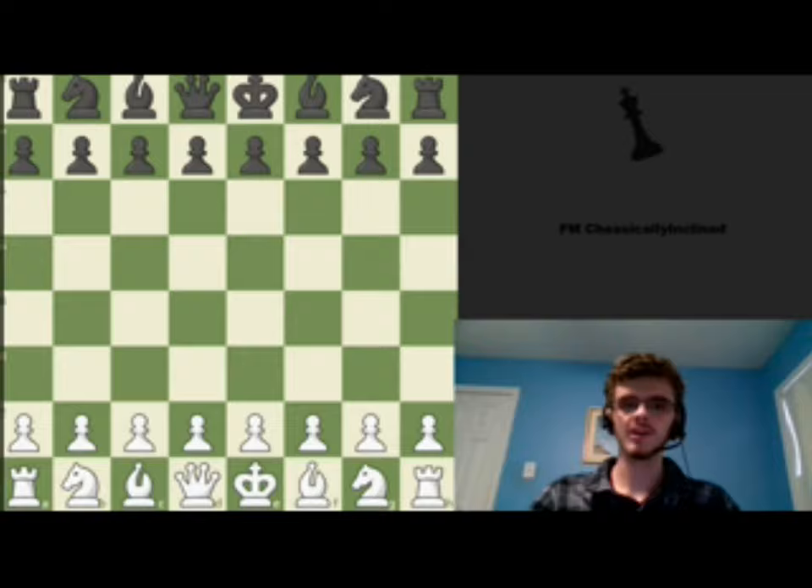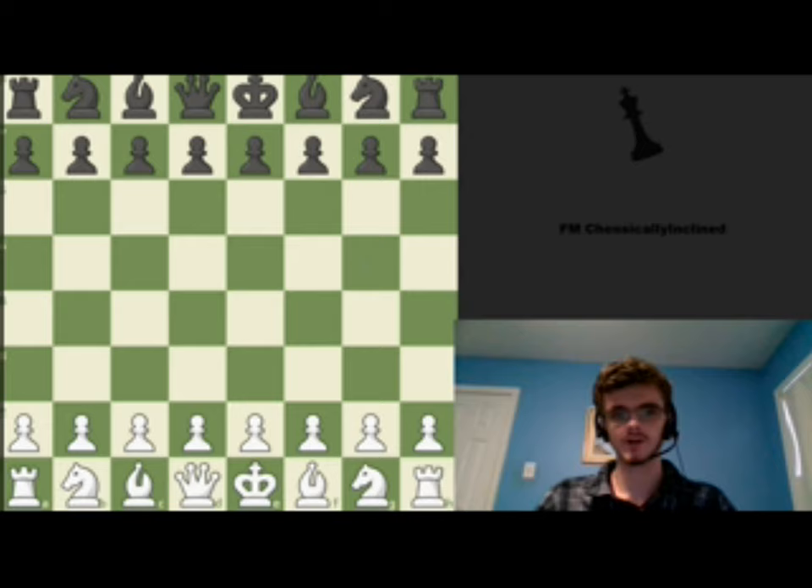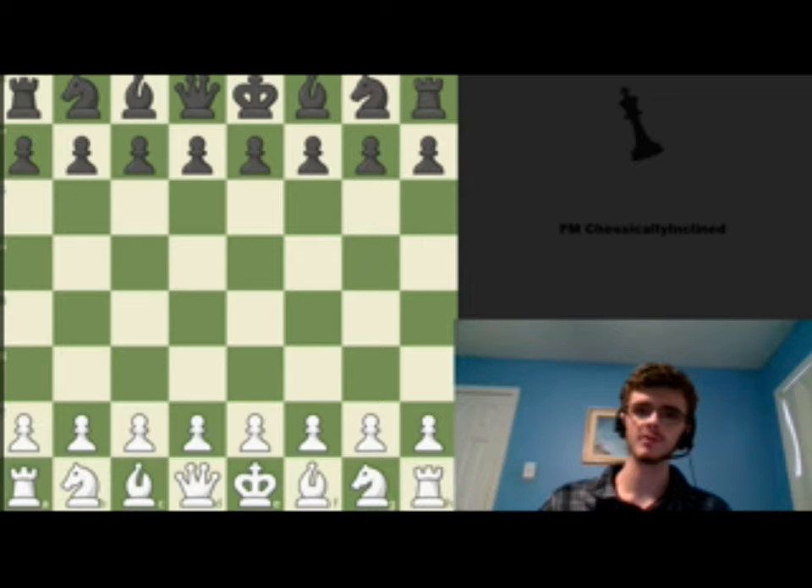Hi, I'm FIDE Master Jason Moorfield, and today I'm going to be reviewing Dvoretsky's Endgame Manual. Dvoretsky's Endgame Manual is probably one of the most talked-about chess books of all time. It is frequently referenced by top grandmasters when talking about the endgame, and it is written by one of the most highly regarded chess coaches in the world, International Master Mark Dvoretsky, who in my opinion is one of the strongest chess players to never become a grandmaster.